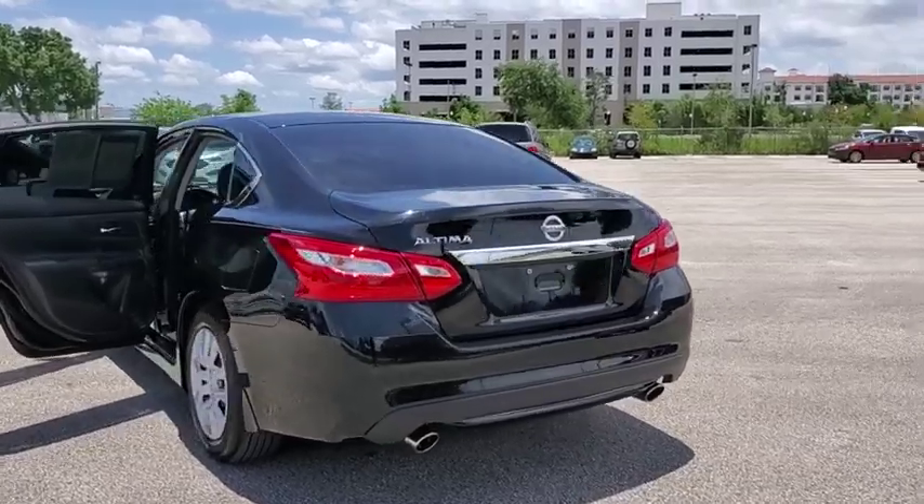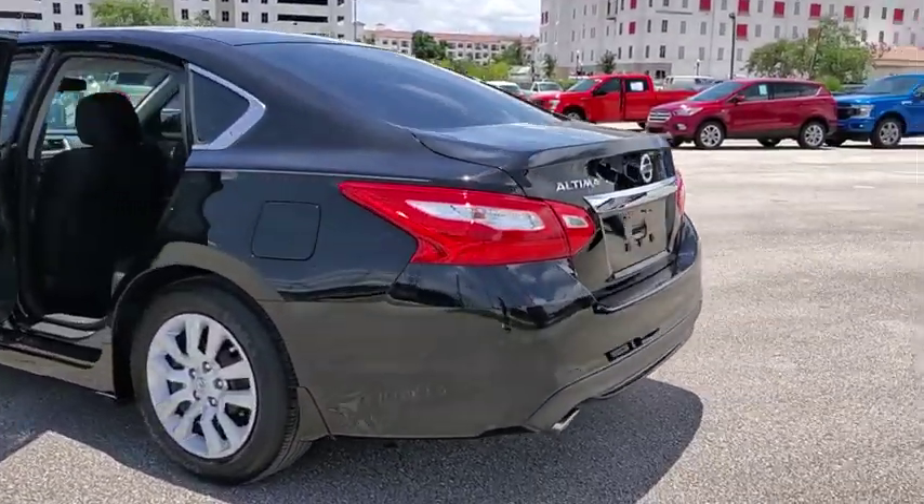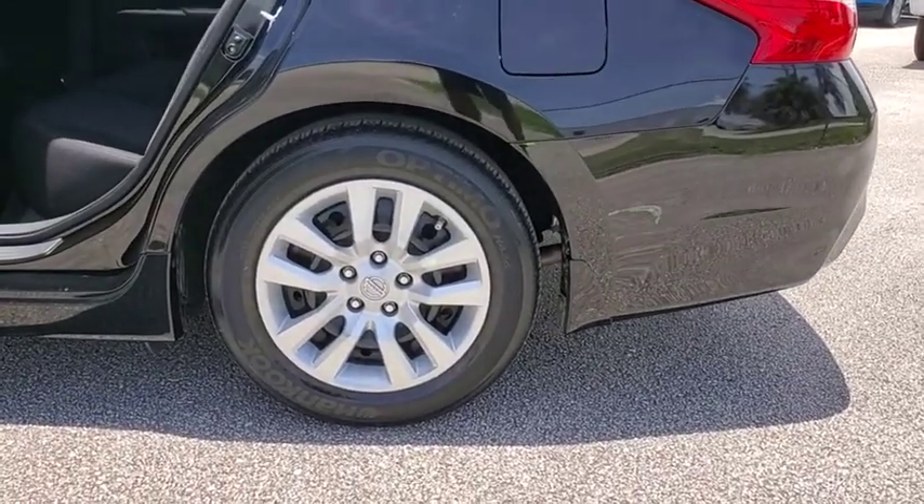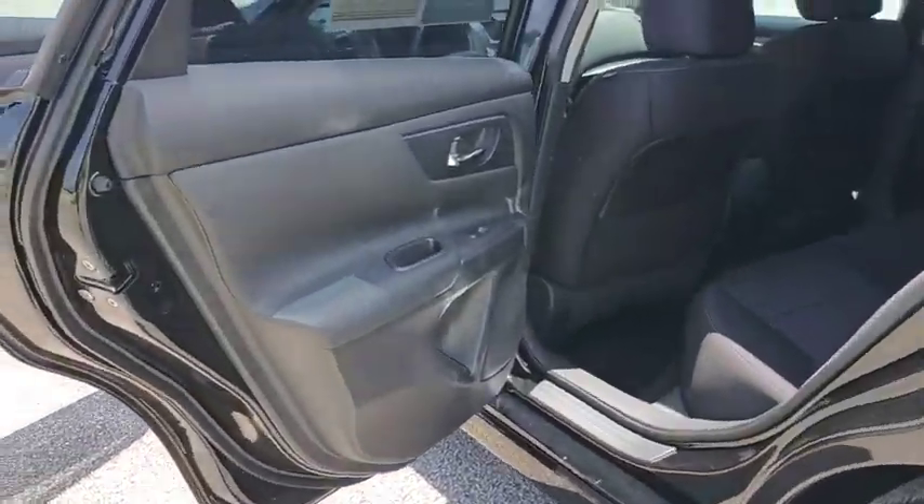This vehicle has less than 35,000 miles. Here are some of this vehicle's great options: traction control, dual airbags, power steering, four-wheel disc brakes.